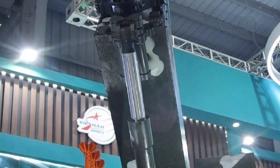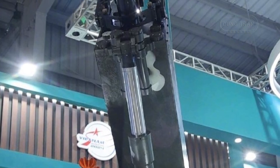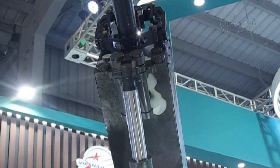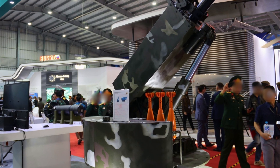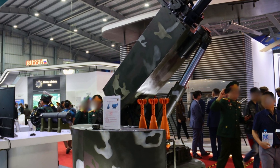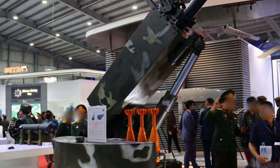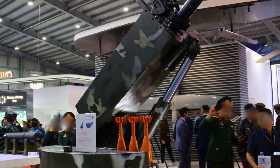The 100mm semi-automatic mortar is designed to offer optimal flexibility and efficiency in modern warfare. With an operational range of 6 to 10 km, the mortar provides valuable coverage for ground forces during combat. Its firing rate varies between 6 and 10 rounds per minute, making it capable of delivering sustained fire in various tactical scenarios. Weighing approximately 1.5 tons, it is compact and lightweight, allowing for quick and straightforward deployment on a range of vehicles.